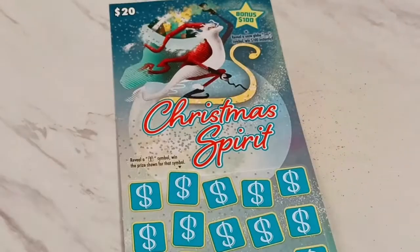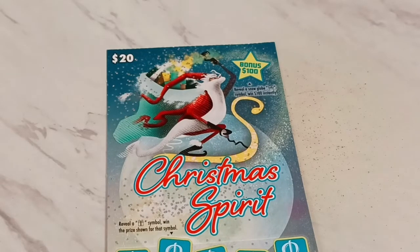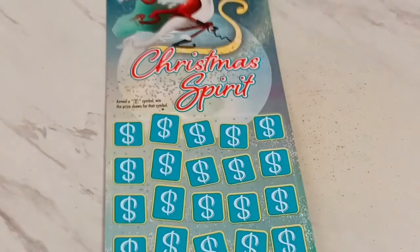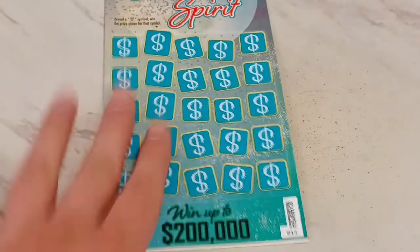Good to see you, scratch ticket fans! Idaho scratcher with TFT Productions. Look at that — a $20 ticket, Christmas Spirit. It's got a Dr. Seuss look to it with Santa and the long beard. What you're looking for is a snow globe up top for a $100 bonus, and then you're looking for gifts and presents. This is a symbol game, $20 ticket.